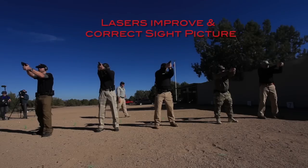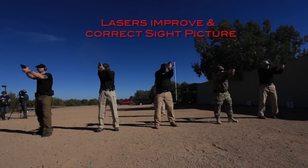Lasers improve and correct sight picture by indicating if sights are aligned correctly on target.